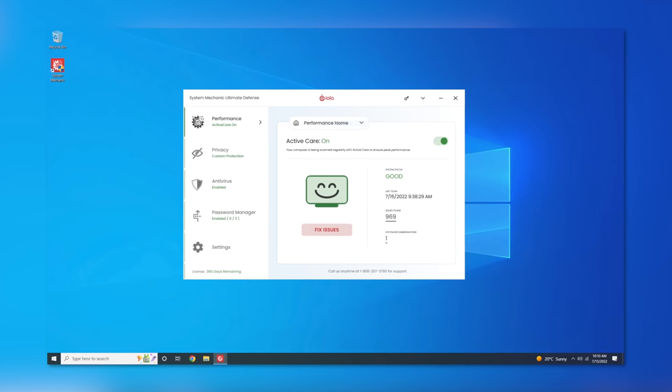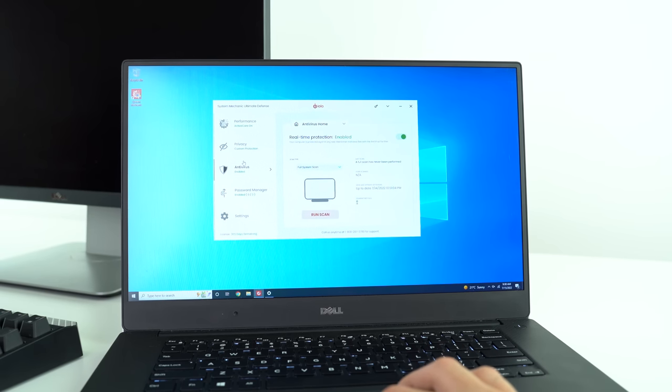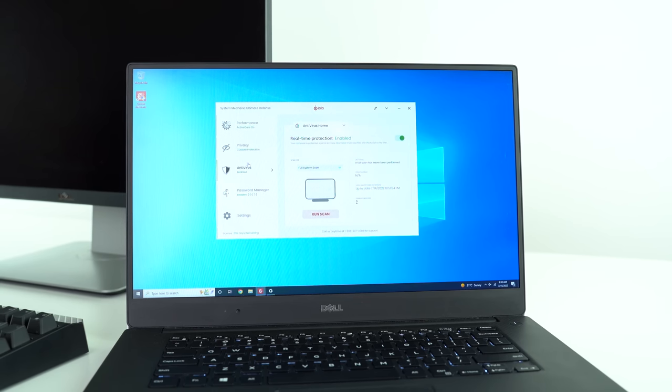The latest version of System Mechanic, version 22.5, introduces an intuitive and clean drop-down menu. Its utilities are displayed in five categories: performance, privacy, antivirus, password manager, and of course the settings. System Mechanic from Iolo is an excellent solution to keep your PC performance and safety optimized all in one package. The link to download it will be linked below in the video description, and with the code TECHSORUS, you guys will get 70% off.